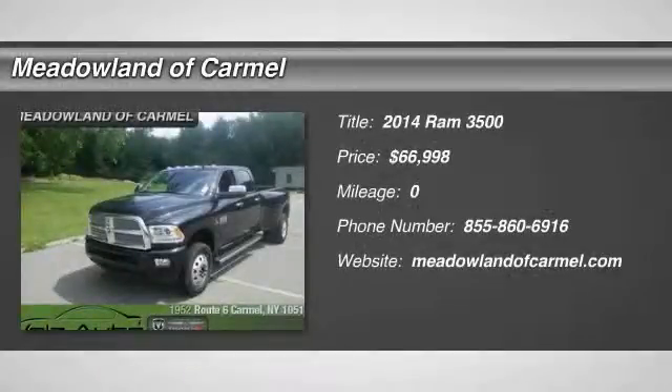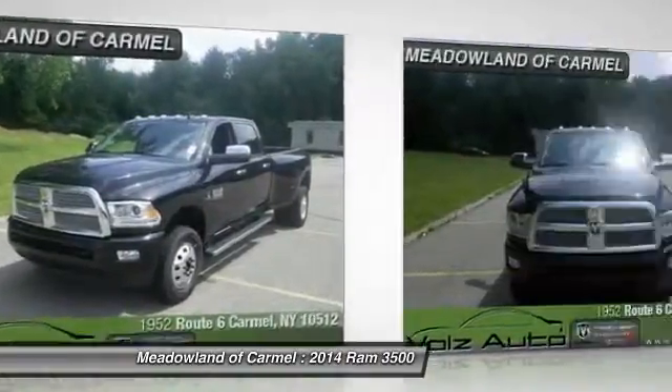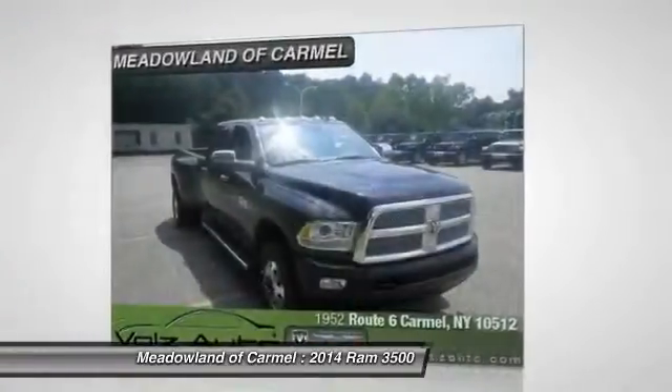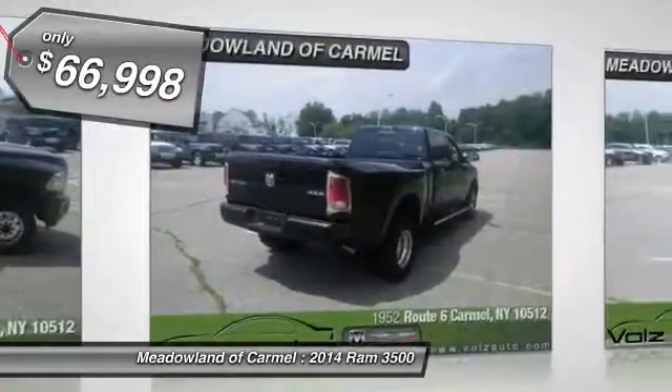The 2014 Ram 3500. Dodge Ram 3500 is a solid option for truck buyers in need of hauling capacity and serious towing. With names like Hemi and Cummins under the hood, there is plenty of muscle to back it up, and is priced below $70,000.